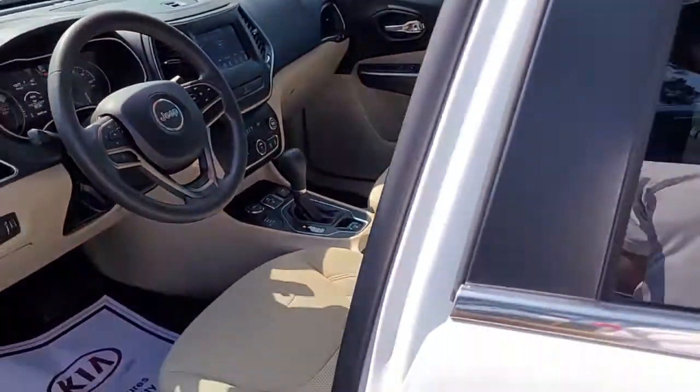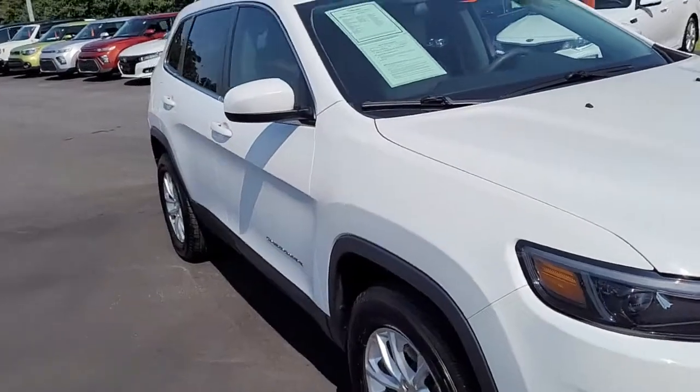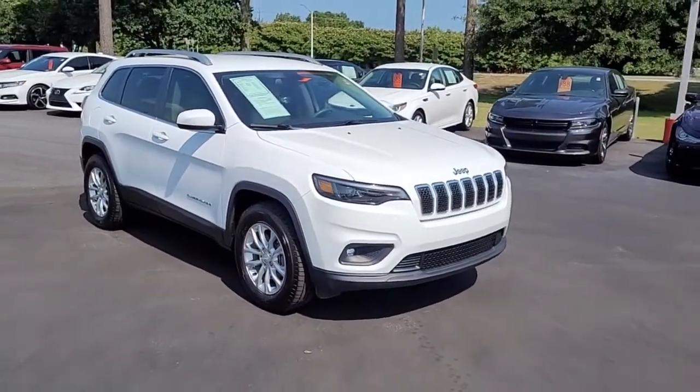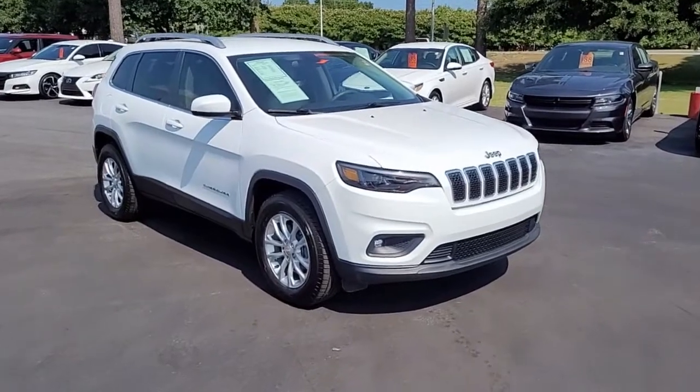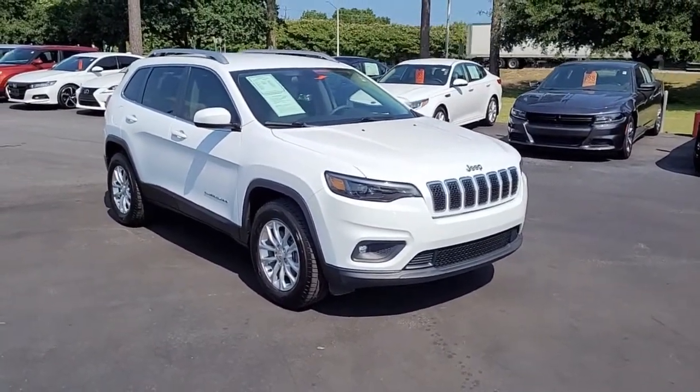So once again, a 2019 Jeep Cherokee Latitude here at Cartown Kia of Florence. If you have an interest in this vehicle, I invite you to visit our website at cartownkiaoflorence.com. If that's where you're viewing this video, the next best thing to do is just to come on in and take it for a test drive.